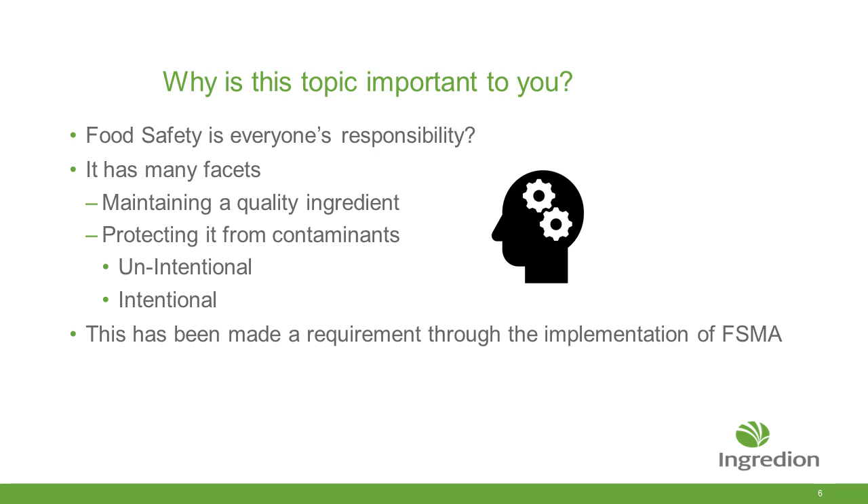So why is it important to you? Food safety is everybody's responsibility and has many facets. Maintaining a quality ingredient is critical to your infrastructure. Protecting it to make sure that there aren't any contaminants introduced into the product, whether it's intentional or unintentional. The intentional part has been made a requirement as part of one of the FSMA requirements called intentional adulteration.